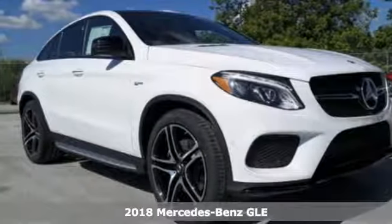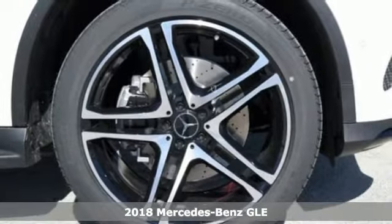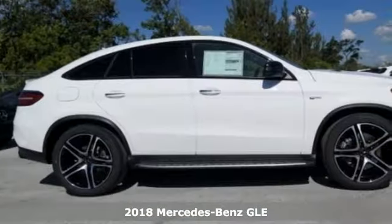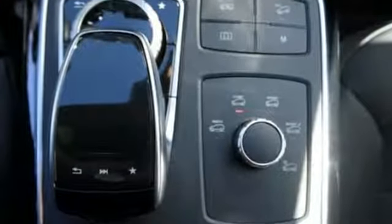It's a 2018 Mercedes-Benz GLE. From its hand-finished wood trim inside to its athletic stance outside, this GLE exudes class. It doesn't just seat five, it gives them hand-fitted upholstery.